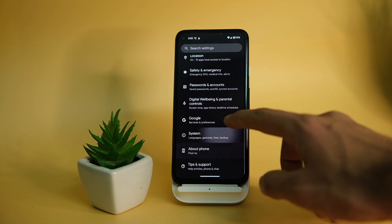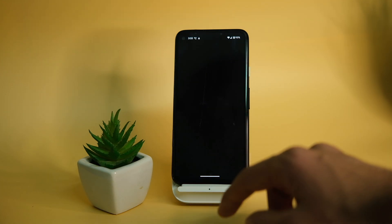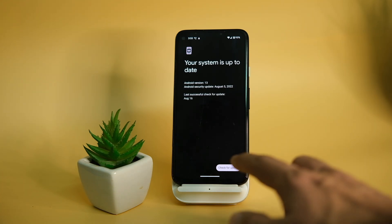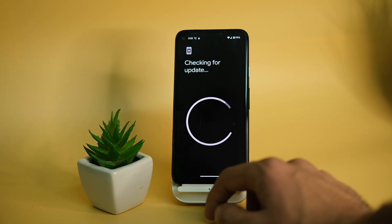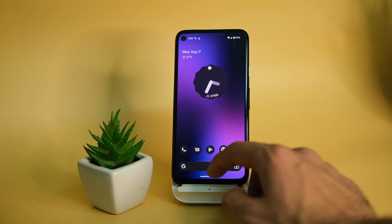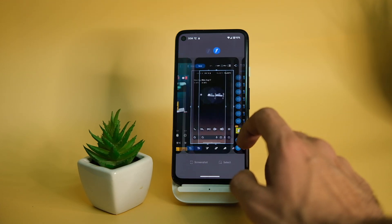To get this update on your Pixel device, you can check System Updates in Settings as it is rolling out right now, or you can sideload the OTA from the Android website — a link to which I'll drop in the description. It will slowly come to other devices from other brands as well, so stay tuned for that.